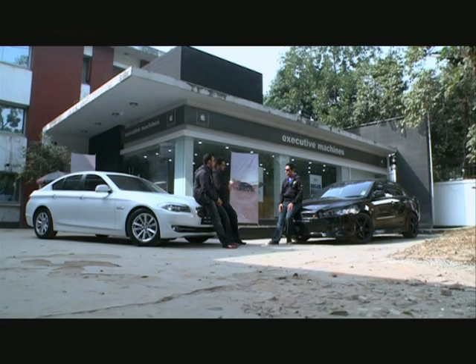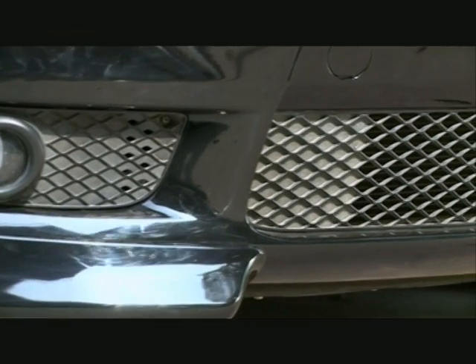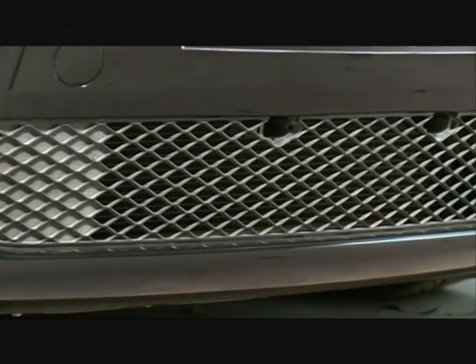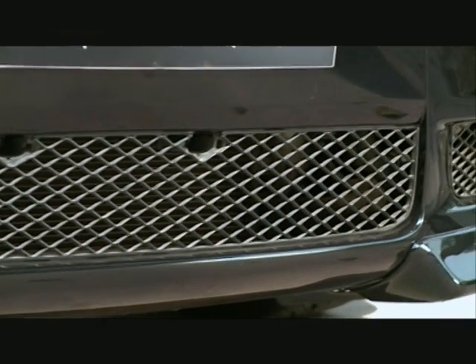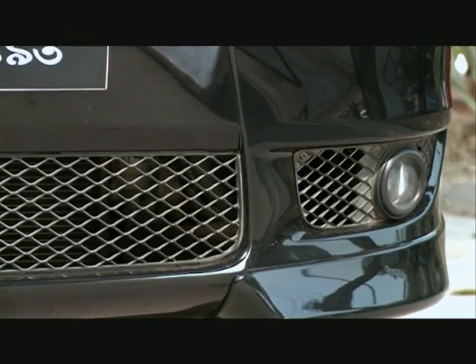Any significant difference? Yes, there's a huge significant difference. Because as I said, this is basically a family car, but with these mods it really gives you an aggressive feeling and an aggressive look. And the best thing I like about it is the Ralliart logo — it really looks great, especially with black cars.